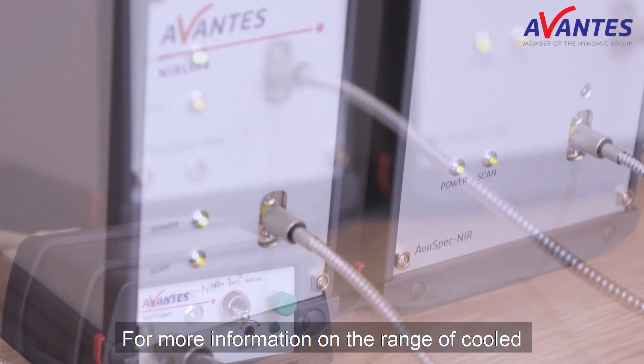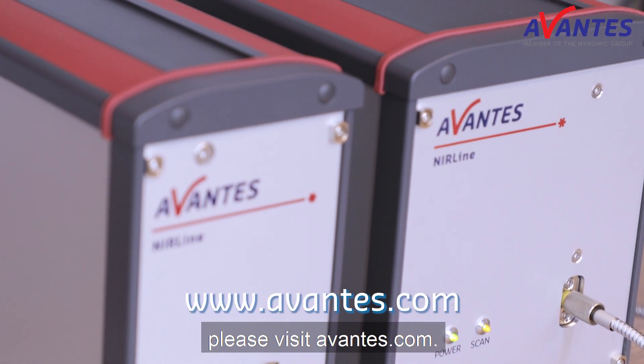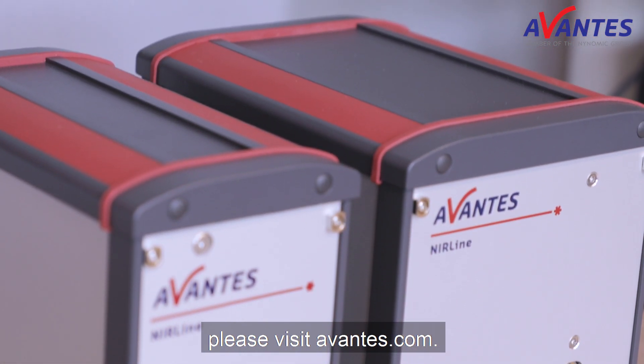For more information on the range of cooled and uncooled NIR spectrometers, please visit avantes.com.